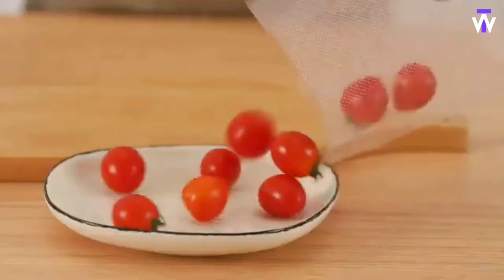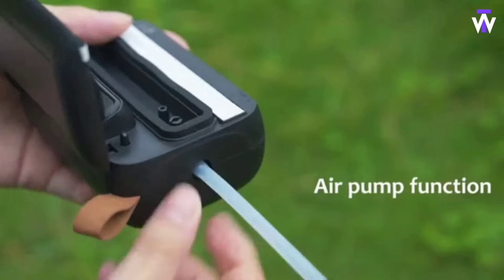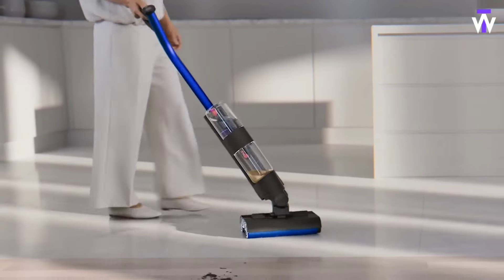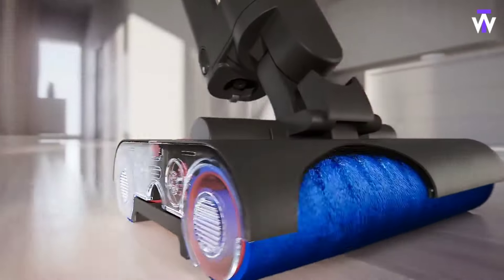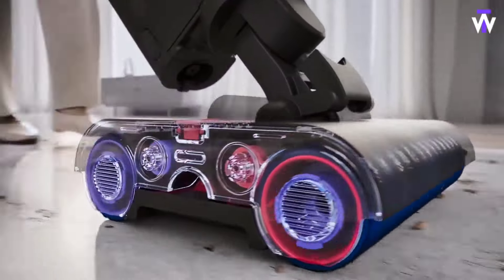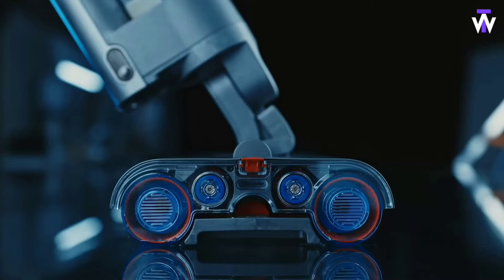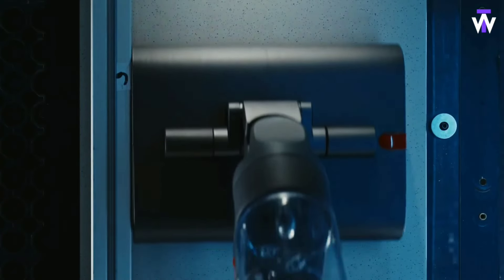The Dyson Wash G1 is designed to tackle the problem of deep-cleaning hard floors without compromising efficiency. This cutting-edge floor cleaner combines powerful suction and water to remove tough dirt and grime in one step. Featuring a high-speed brush bar, it effectively scrubs floors while simultaneously vacuuming up debris and dirty water, leaving surfaces spotless and dry. The Dyson Wash G1's intuitive controls and lightweight design ensure a user-friendly experience, while its advanced filtration system keeps your environment free from allergens and dust.